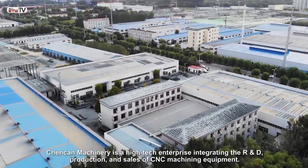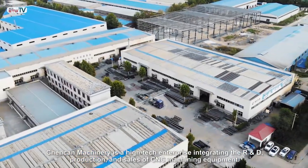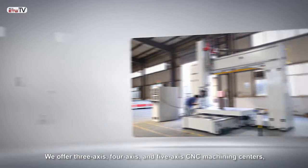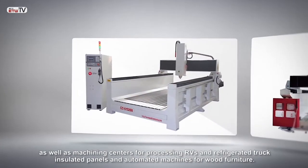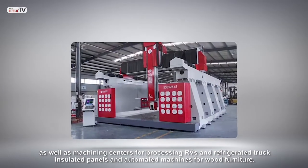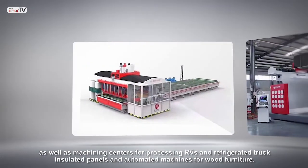ChenCan Machinery is a high-tech enterprise integrating the R&D, production, and sales of CNC machining equipment. We offer 3-axis, 4-axis, and 5-axis CNC machining centers, as well as machining centers for processing RVs and refrigerated truck insulated panels, and automated machines for wood furniture.